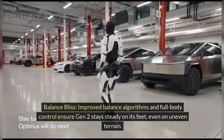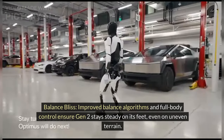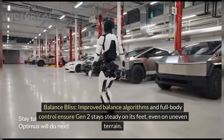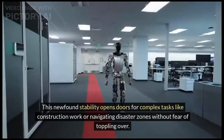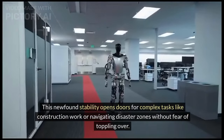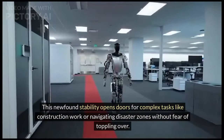Balance Bliss — improved balance algorithms and full body control ensure Gen 2 stays steady on its feet, even on uneven terrain. This newfound stability opens doors for complex tasks like construction work or navigating disaster zones without fear of toppling over.